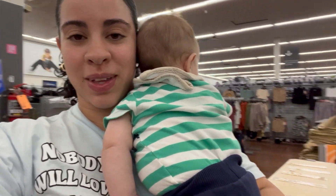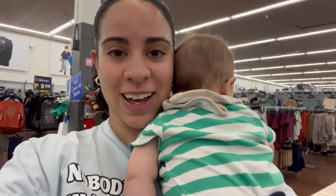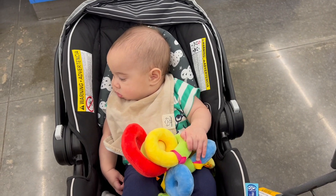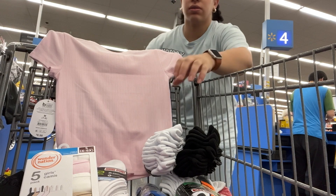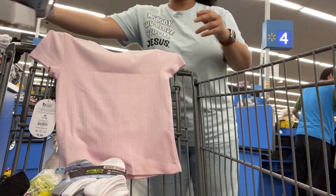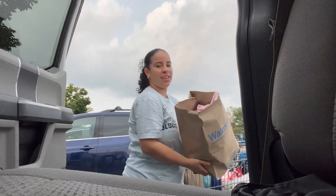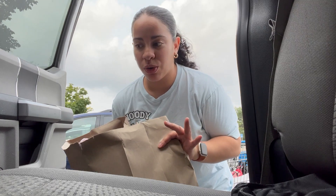Someone couldn't sit still anymore, so now I have to walk around with him and just drag the stroller. This is what the cart is looking like right now — a little scary. I might have to take some stuff out, but this little guy wasn't giving me much time. The damage has been done! I'm gonna finish everyone's back-to-school shopping for wintertime.